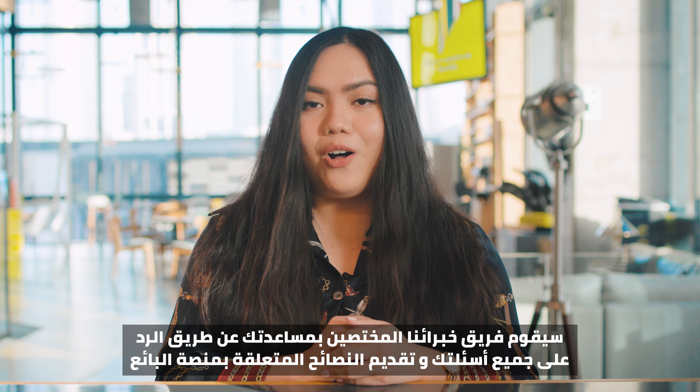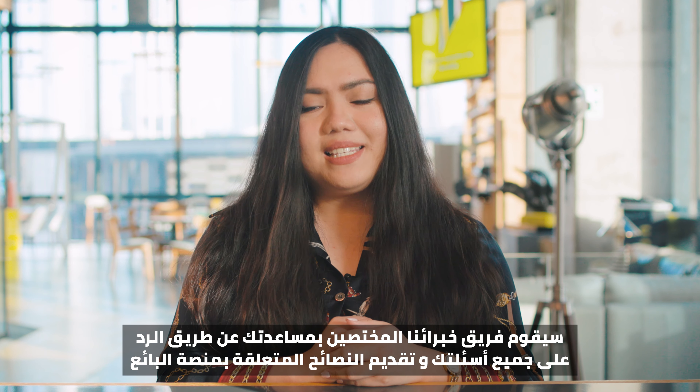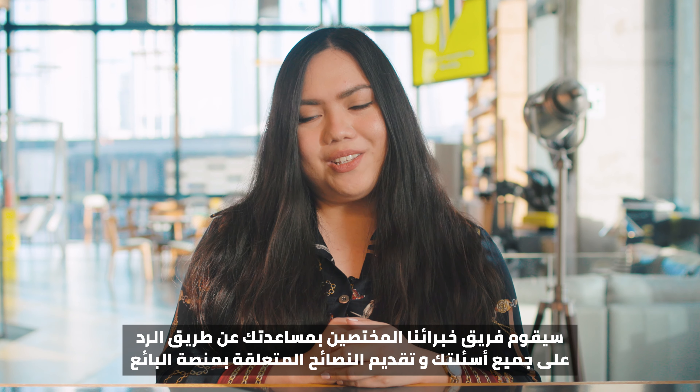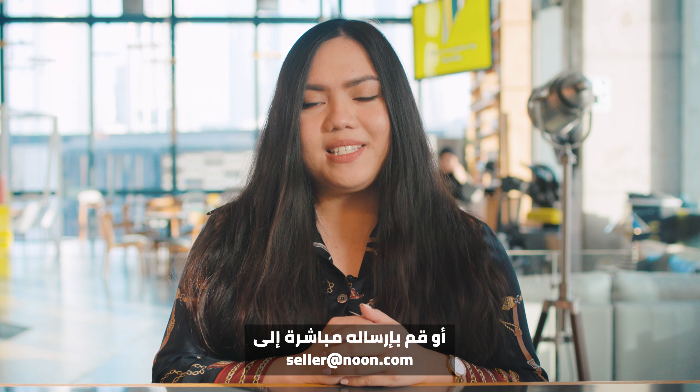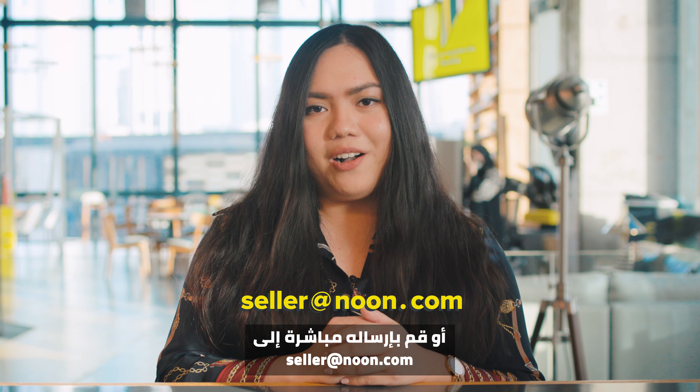Our team of Seller Lab experts are available on hand to give you any advice, tips, or answer any question that you may have. Feel free to drop your questions in the comments below or send them to seller@noon.com.